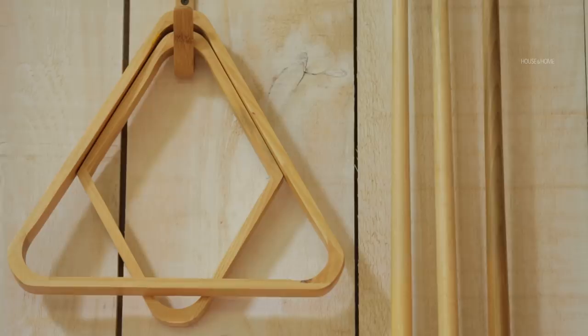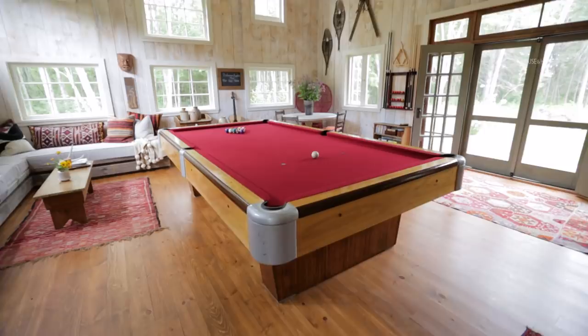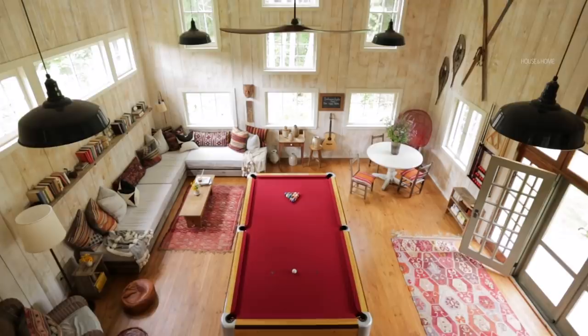We wanted an old-looking pool table, so we were searching all the usual suspects — Facebook Marketplace, Etsy, Wayfair — and we just couldn't find anything we liked because we didn't want it to feel new. Norm found this gorgeous 1950s snooker table about half an hour from here. It was in a thousand pieces and it took him three whole weekends with YouTube on his phone to figure out how to put it together, but it's really really spectacular.